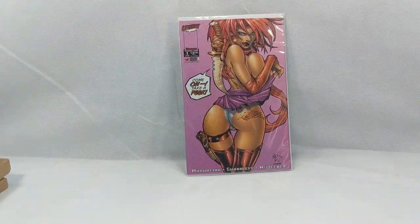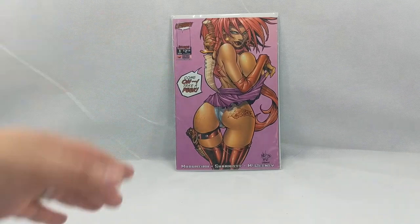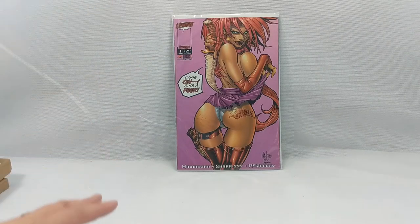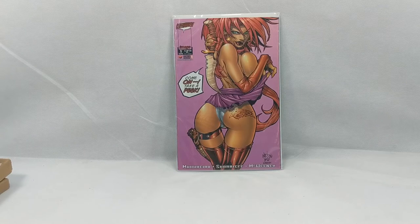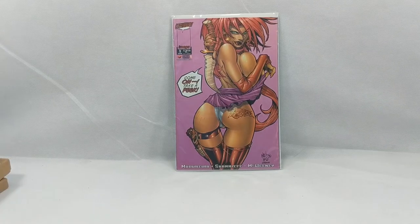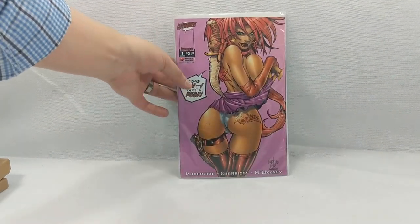This is Battle Chasers number one — the AnotherUniverse.com exclusive cover. This is the Joe Madureira creator-owned series that came out back in the nineties, and this was a retailer variant before retailer variants were really even a thing. So this cover is very hard to get. I've actually shown a few Battle Chasers comics before and mentioned this book. I got this for a killer deal — it usually runs for about a hundred bucks. Joe Madureira is going to be bringing Battle Chasers back out and creating a new series, so I'm starting to pick up some of the older issues. Anything under a hundred bucks and you can get yourself a pretty good deal.